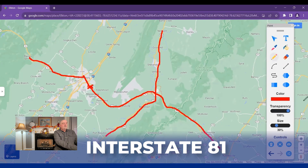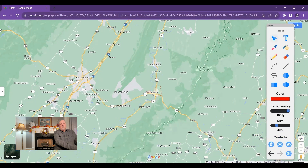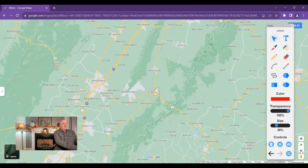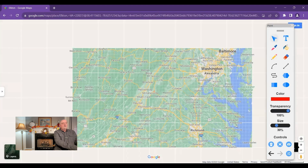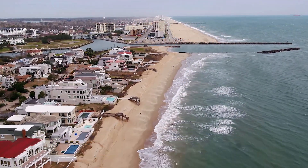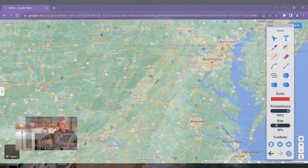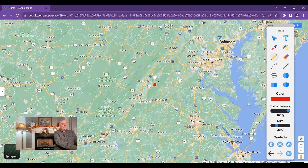You also have Interstate 81 here. One of the great things about Virginia is you have access to the beach within about three and a half hours from most places in the Shenandoah Valley. And of course, there's a lot of history in Virginia that you can get to in an hour or two in a lot of cases.